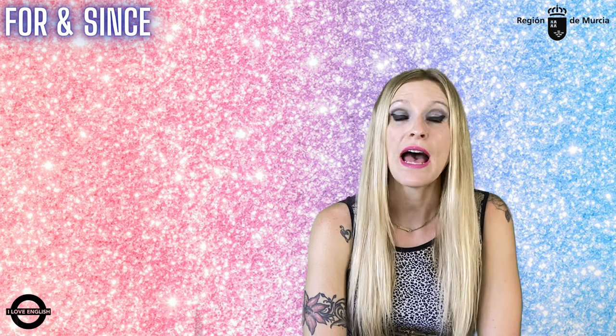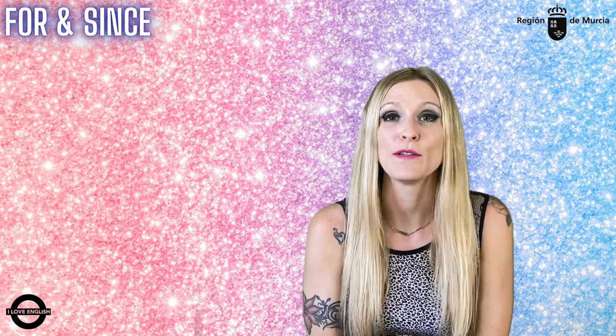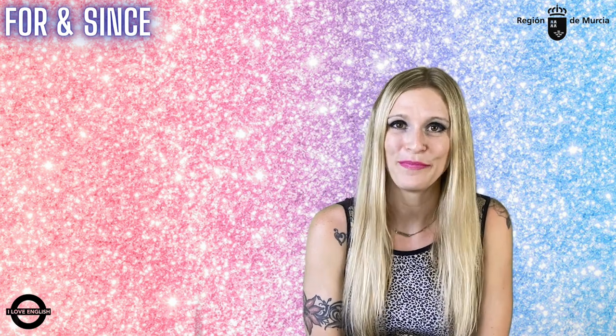So, let's call it a day. I hope this video helps you see the difference between 'for' and 'since' and when to use each of them. I'll see you guys soon for another Grammar Pill.